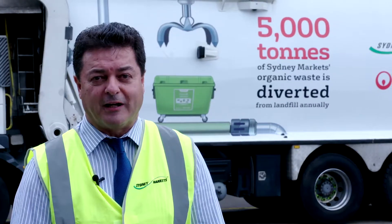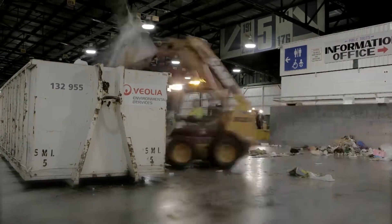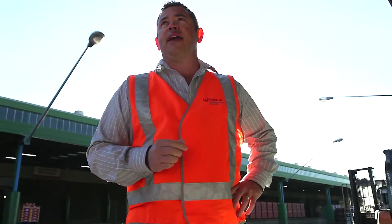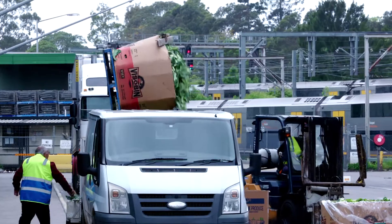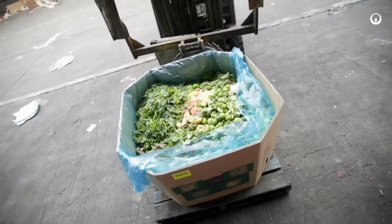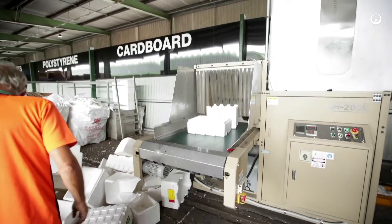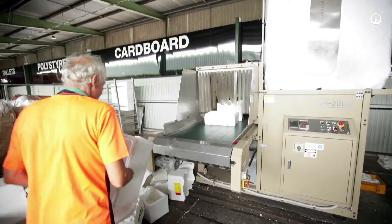Sydney Markets' waste contractor is Veolia Environmental Services. Sydney Markets has had a long association with Veolia. It's a unique customer that can achieve these sorts of outcomes because it does take a lot of effort up front to achieve the best outcomes at the back end. As you'll see here at Greenpoint, at some stage in Sydney Markets' history Greenpoint didn't exist. Now it does — there's labour, lots of capital, and you've got to have segregated storage areas and put that effort in to achieve those outcomes.